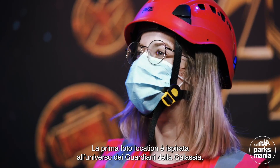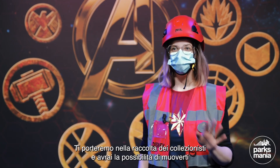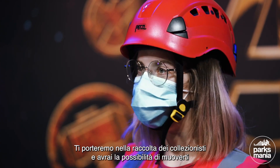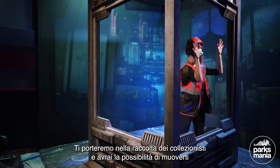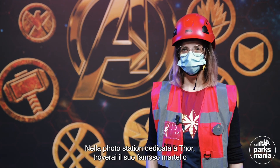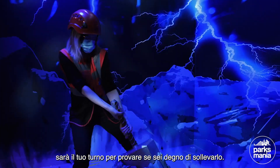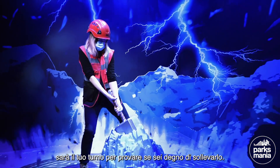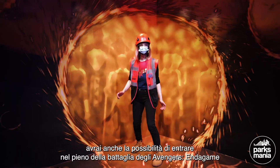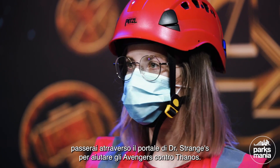The first photo station is inspired by the Guardians of the Galaxy universe, where you will be able to act as a precious creature from the Collector's collection. Then it will be your turn to test if you are worthy enough to raise Thor's hammer. Then we will take you to the Endgame battle, where you will go through a Doctor Strange portal and bring your hands to the Avengers vs. Thanos fight.